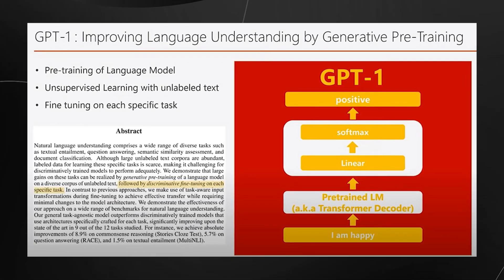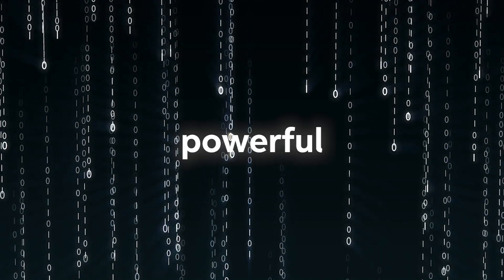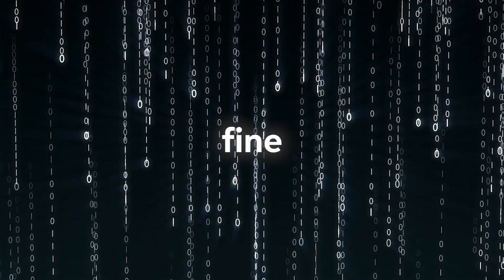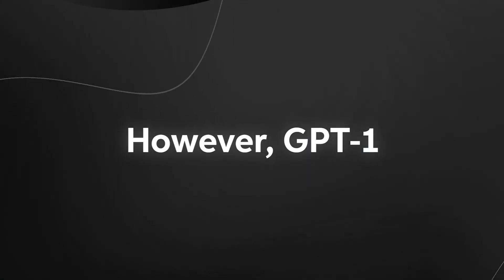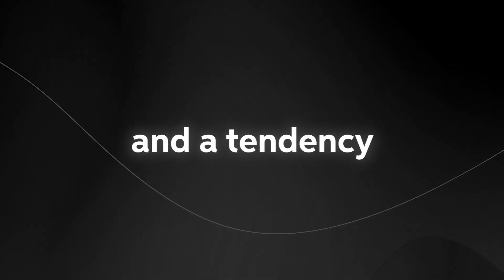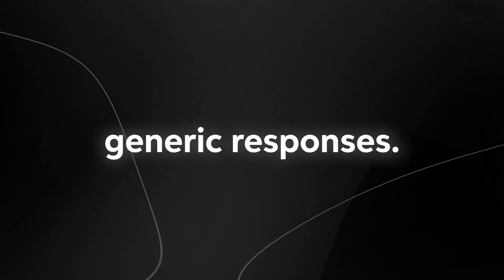With transfer learning as its base, GPT-1 became a powerful facilitator to perform natural language processing tasks with very little fine-tuning. However, GPT-1 had some limitations, such as a relatively small number of parameters — 117 million — and a tendency to generate repetitive or generic responses.